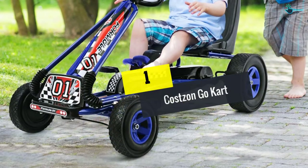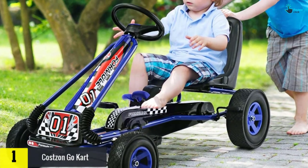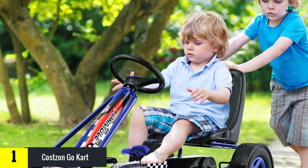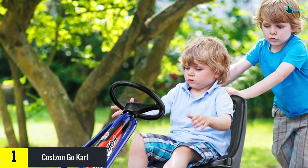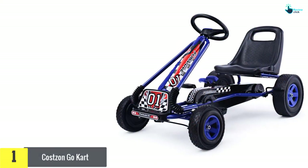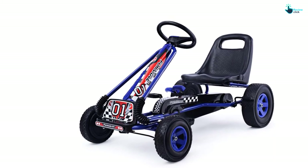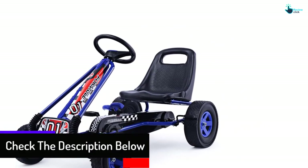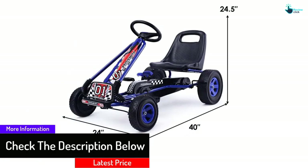And finally at number 1, we have the Costzon go-kart. This go-kart is available in two color options. It consists of a metal frame, which means that durability is on the higher side. With the help of non-toxic, odorless construction and polypropylene plastic, the go-kart is easy to use and can be used in any weather easily. The company provides you with an installation video, which makes assembling it easy.